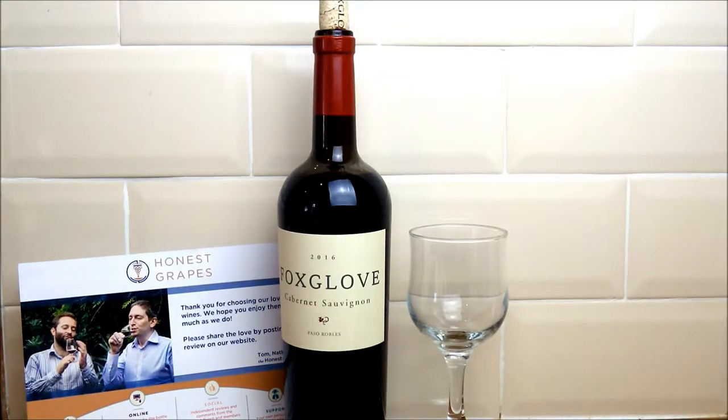Welcome to a review for honestgrapes.co.uk. Honest Grapes is a community both online and offline, made up of real wine enthusiasts and professionals who've all come together to deliver some really interesting and unique wines from around the world.